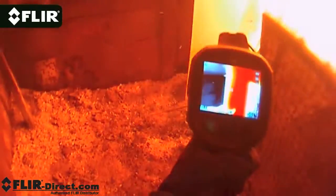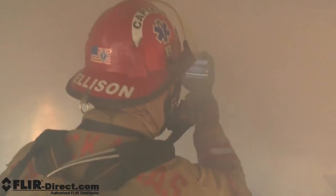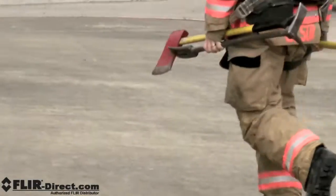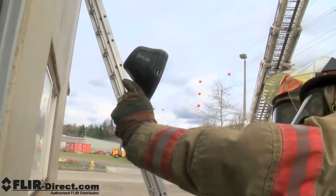Out on a call, in the heat of the moment, a thermal imaging camera is indispensable. A vital tool that helps you quickly visualize your plan of attack, find hotspots, and save lives. Every engine and truck company should have at least one high performance TIC on hand, but that hasn't always been economically feasible — until now.